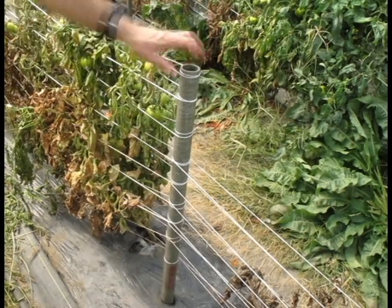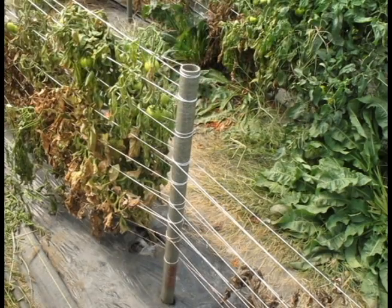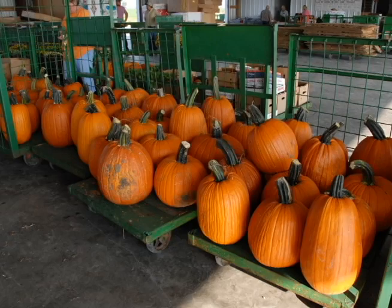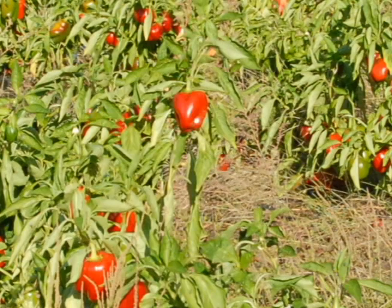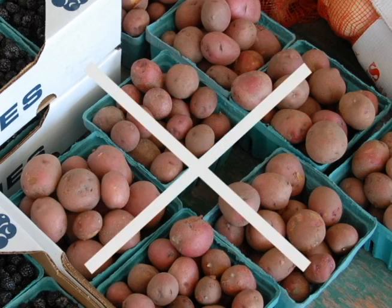If you are using a greenhouse or high tunnel, sterilize all surfaces to reduce the disease. This includes benches and tools. Growers will need to consider rotation. For fields, this shouldn't be a problem — find a non-solanaceous crop to plant. Solanaceous crops include tomatoes, peppers, eggplants, and potatoes. You should not return to the field with a solanaceous crop for at least three years.